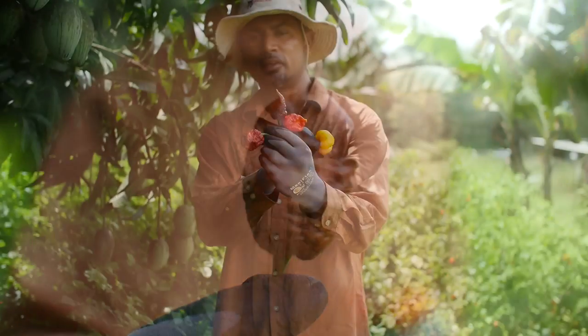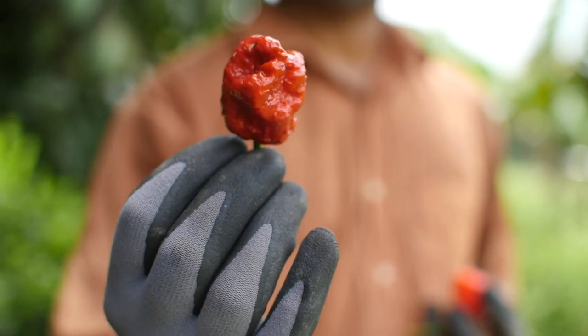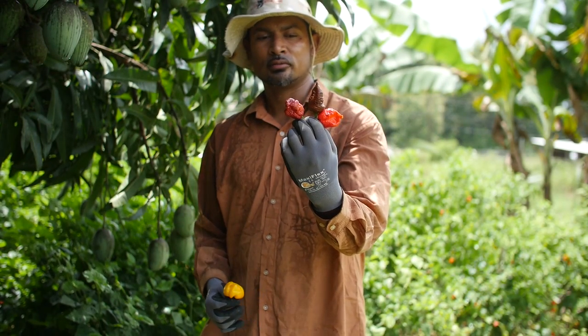And here goes your red. This one here is a cross between the red and the chocolate. I don't know if you guys can see that, but there's a blend of the red and the brown.